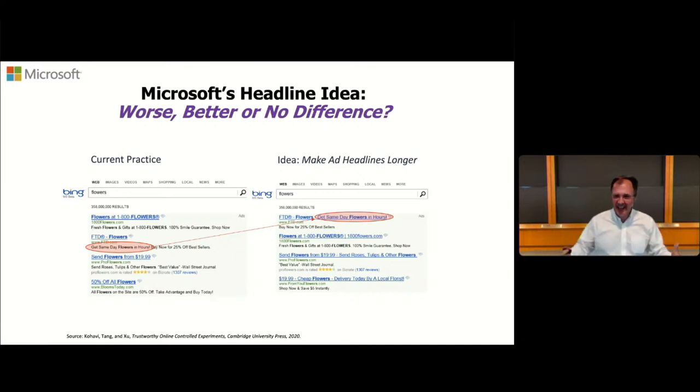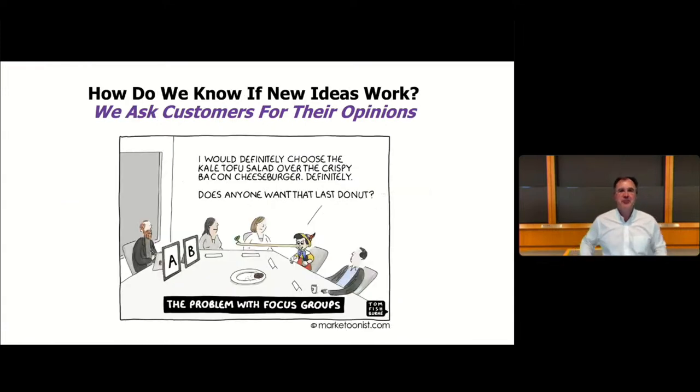How do we usually find out whether an idea works? We run a focus group. The problem with focus groups is you get people in the room and ask them what they want, and they'll tell you they want the salad — but the moment they leave, they'll buy the cheeseburger. Research has shown that people don't actually tell you the truth in these settings — their behavior is very different than what they said. In this case, the employee waited about six months, finally ran out of patience, and decided to launch an experiment. Microsoft has something like 2,000 KPIs to monitor their website performance, and they also have alarms if something unusual happens.